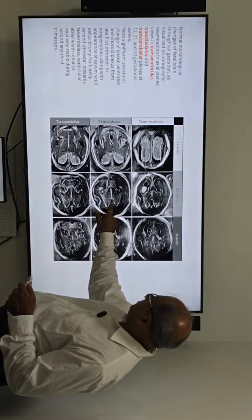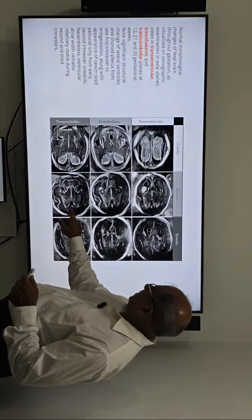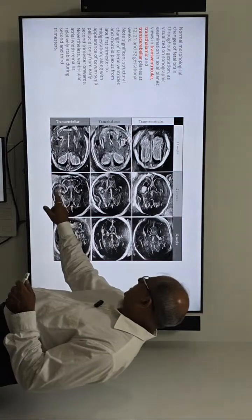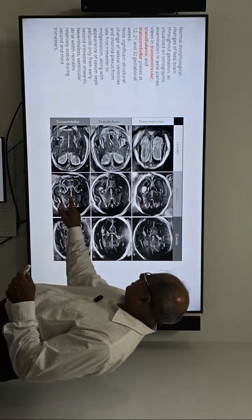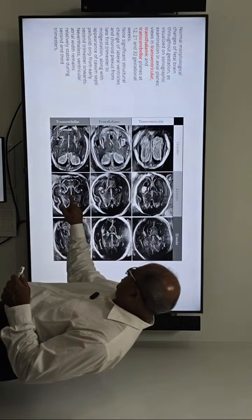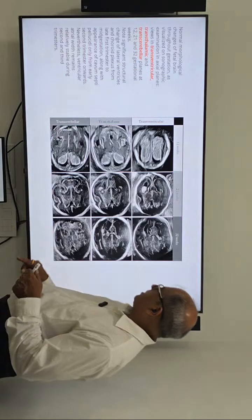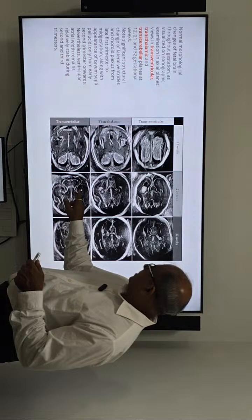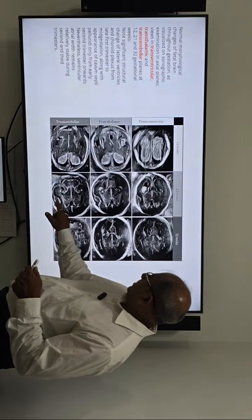The cavum septum pellucidum is visible and should be visible when we measure this, and you can see the posterior part of the corpus callosum. These are the thalami; in between the thalamus there is the third ventricle, which is not directly visible but is outlined by white lines — these are actually covered by pia mater, which are reflecting surfaces — so we can make out the brain anatomy by these lines. This area is the subarachnoid space.